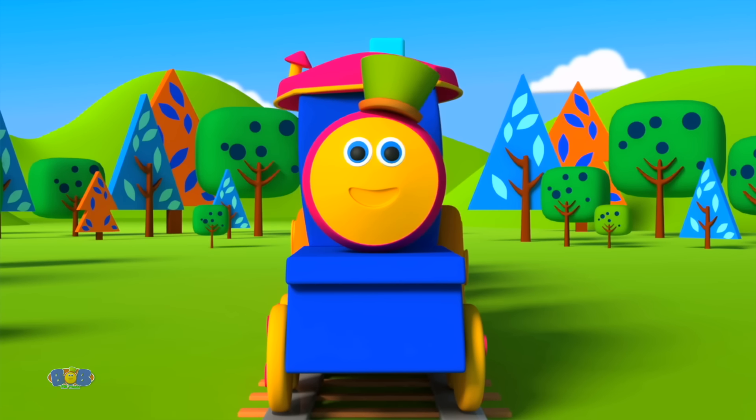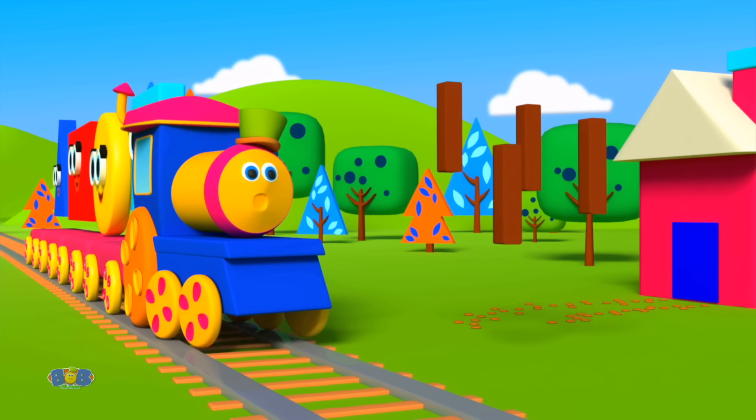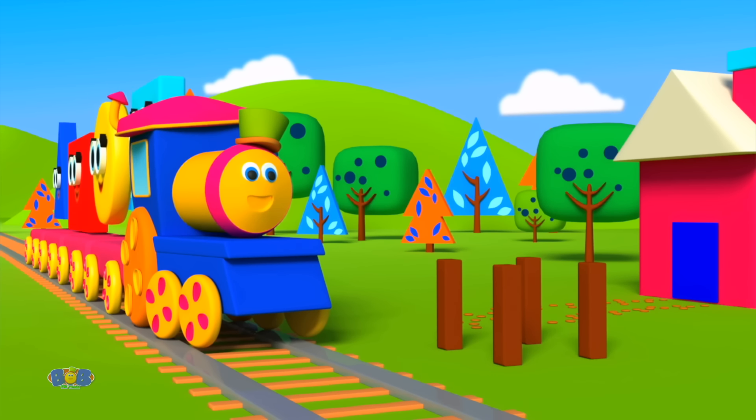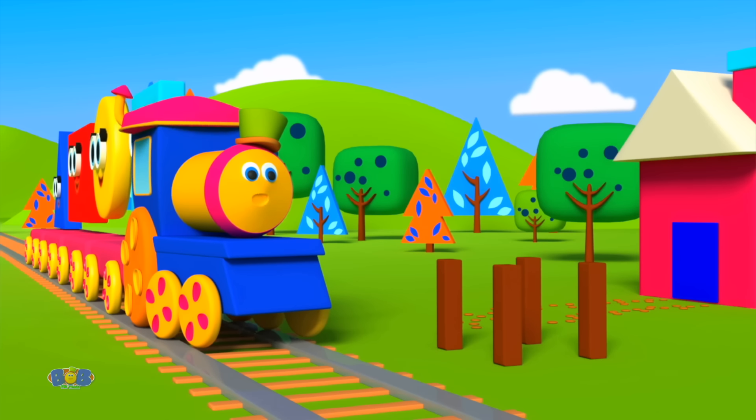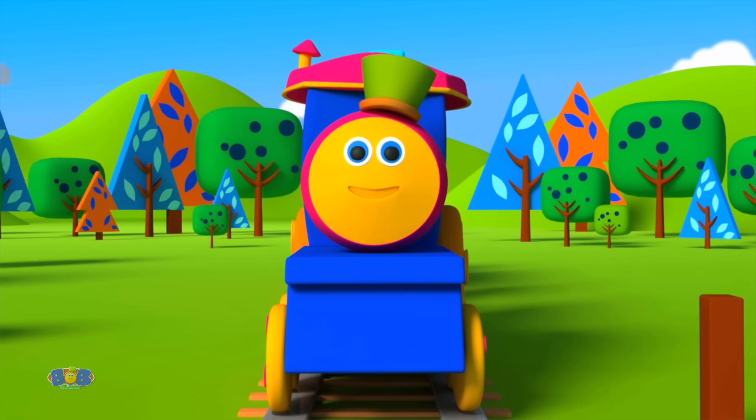I'm having so much fun today. Yes, Bob! Hooray! We need to sit and eat somewhere. Let's build a table and some chairs. We'll use four rectangles for the legs. Let's place them all at this angle. That looks great. Thank you, rectangle.